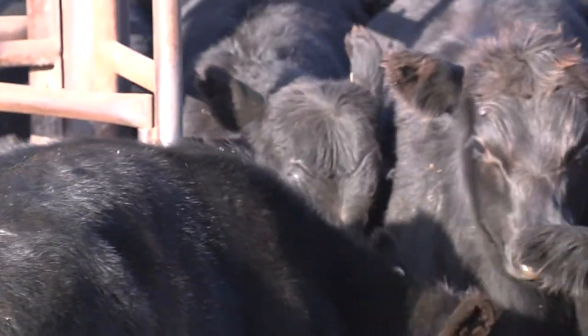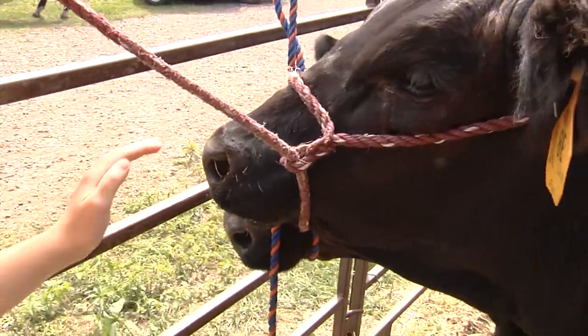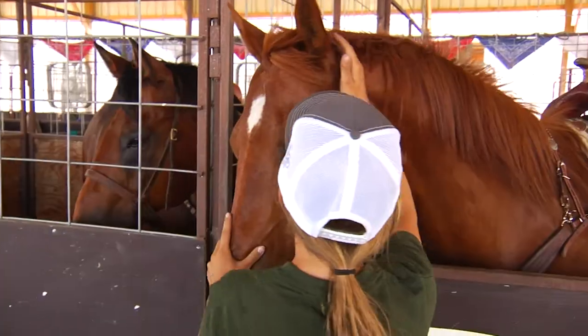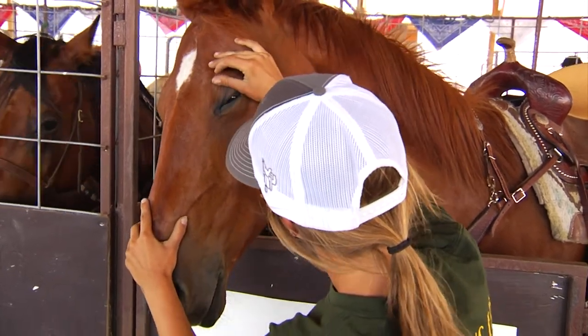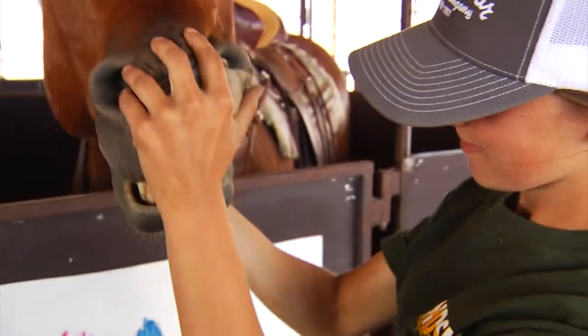When animals arrive, don't just unload them and mingle them with existing animals. Evaluate them for signs of sickness, disease, or injury. If an animal looks sick, separate it from the others as soon as possible. The new animals could show illness at or shortly after arrival and infect on-premises animals with a contagious disease.